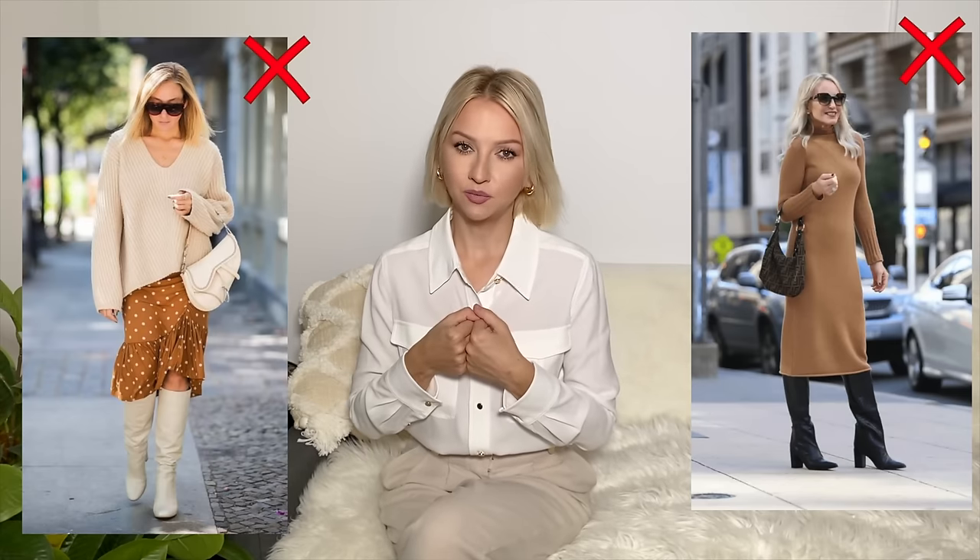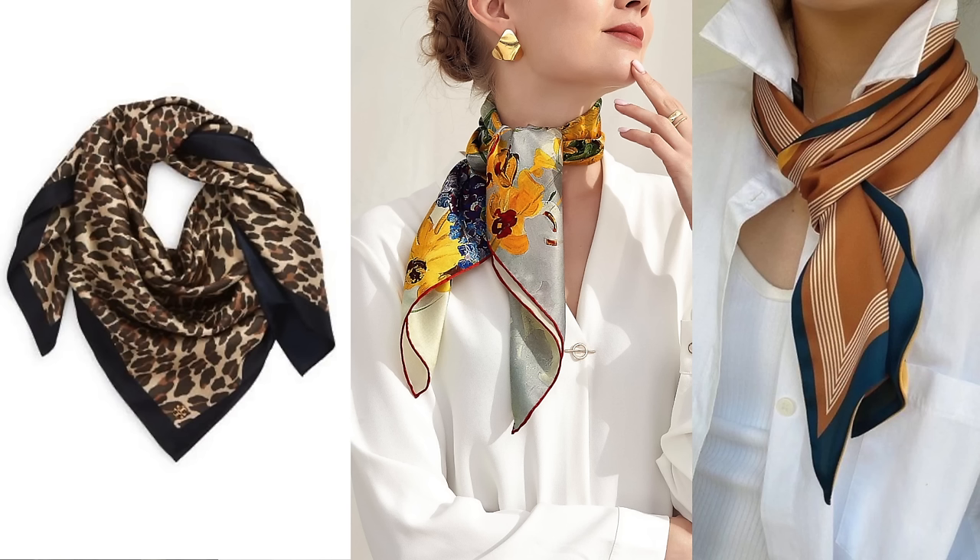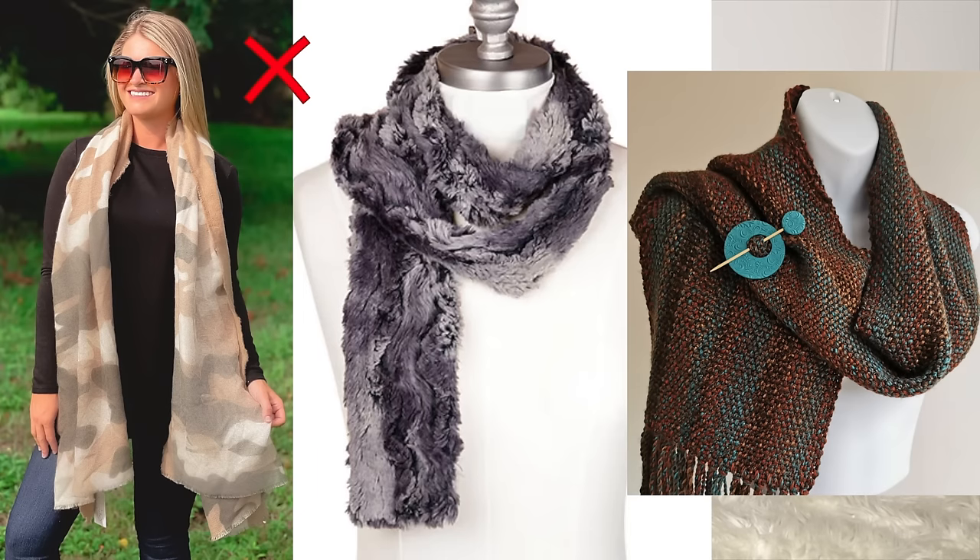For scarves: in warmer weather, you can go for silk or chiffon scarves in beautiful classic patterns — florals, animal prints, or stripes all look stunning on you. When it gets colder, a woolen or cashmere scarf works wonderfully. You'll always sense when it's too much. I would avoid something too muddy in pattern or in cheap, inelegant colors — and by cheap I don't mean price, I mean lacking elegance or being too muddy and dirty-looking. Everything else should work well.